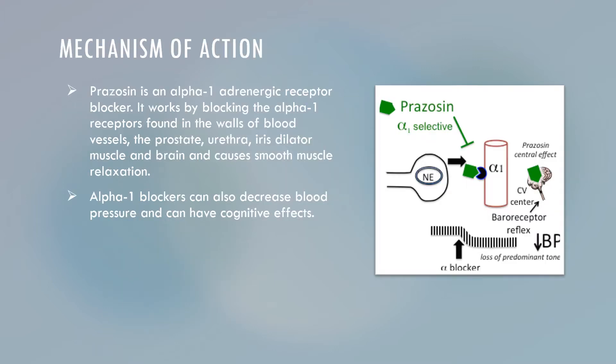Prazosin is an Alpha-1 adrenergic receptor blocker. It works by blocking the Alpha-1 receptors, which are found in the walls of blood vessels, the prostate, urethra, the iris dilator muscle, and brain, and it will cause smooth muscle relaxation. These Alpha-1 blockers can also decrease blood pressure and also have cognitive effects.